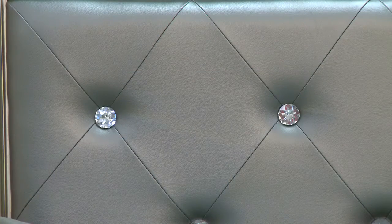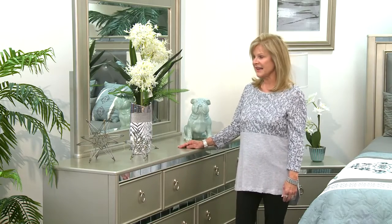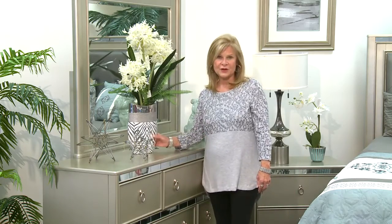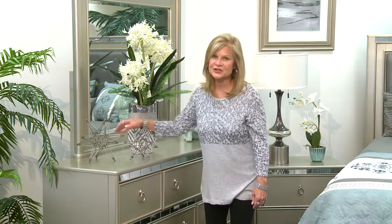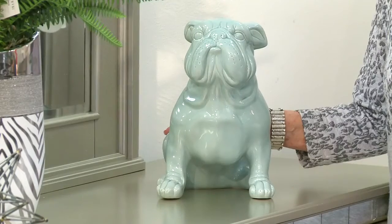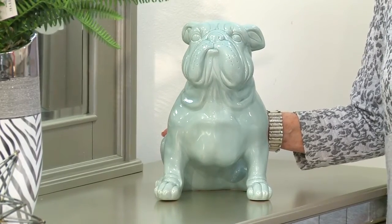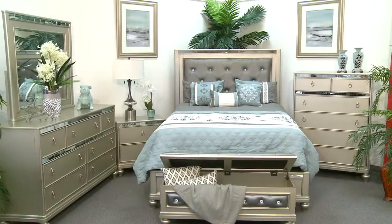It also has a tufted headboard with crystal buttons. Some of the accessories I've selected for this room setting are this wonderful vase with lilacs and these cute little stars, which could go anywhere in any room setting. And then I've added this aqua bulldog, which I think is just darling. The lamps have a mercury glass that complement the crystal buttons.